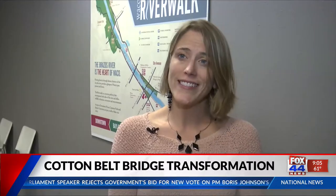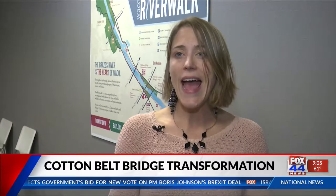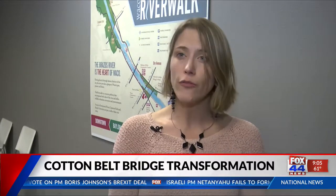What the community has told us is that they see this bridge as a real showpiece in downtown — a beautiful place that's lit up during the day and at night.